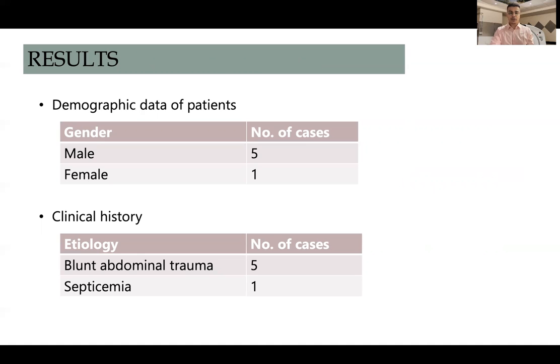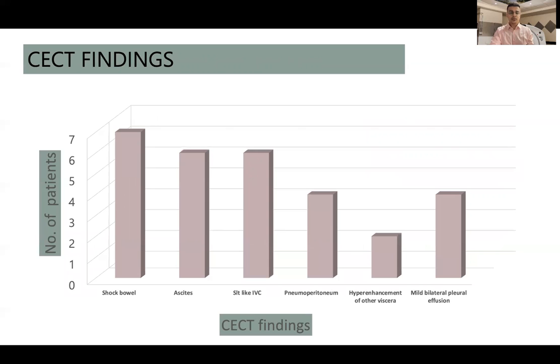Five patients had a history of blunt abdominal trauma and one patient had septicemia. The most common CT finding was shock bowel — that is, abnormal enhancement of the small bowel loops — found in all patients. Moderate to gross ascites was found in six out of seven patients, followed by slit-like or compressed inferior vena cava, pneumoperitoneum, and mild bilateral pleural effusion. The least common finding was hyperenhancement of other viscera.